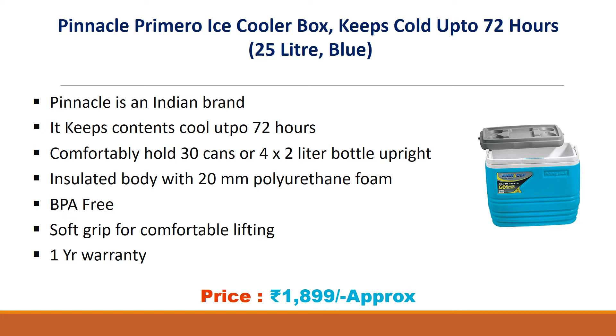Pinnacle is an Indian brand. Keeps contents cool up to 72 hours. Comfortably holds 30 cans or 4x2 liter bottles upright. Insulated body with 20mm polyurethane foam, BPA free, soft grip for comfortable lifting. 1 Year Warranty.